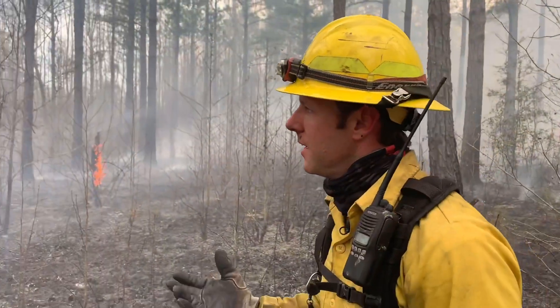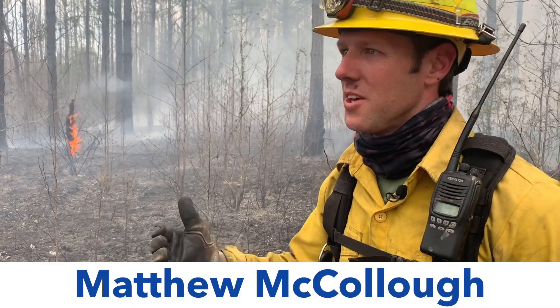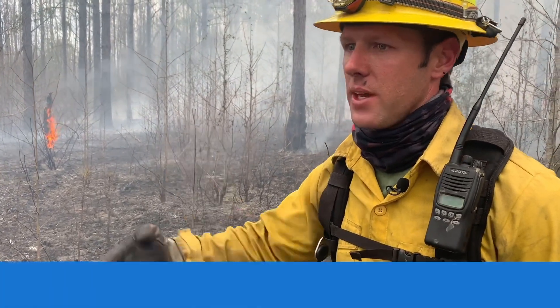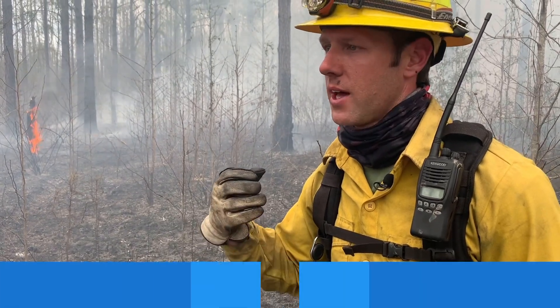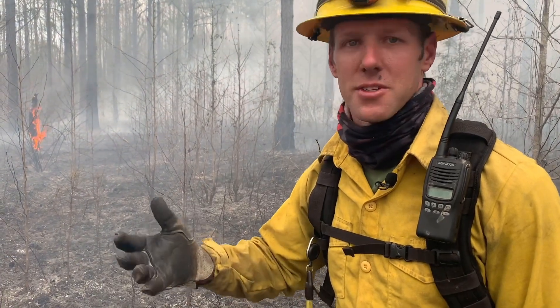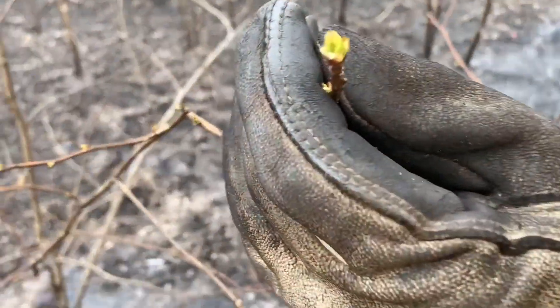Do your eyes ever get used to the smoke? A little bit — I won't say they completely do, because they do water every once in a while. But being in this constantly, doing prescribed burns and especially wildfires, you have to adapt to it so you can see where you're going.